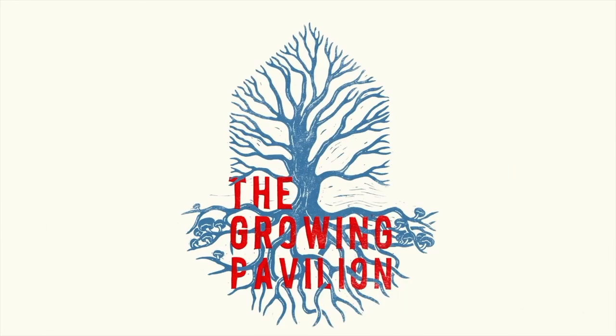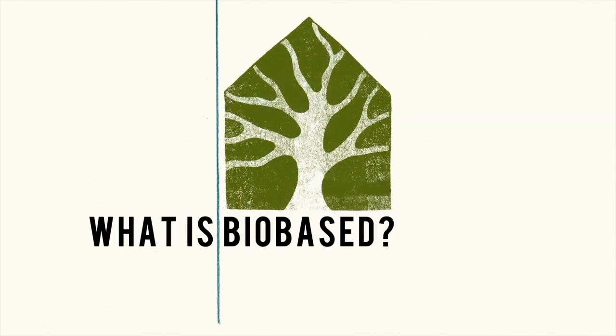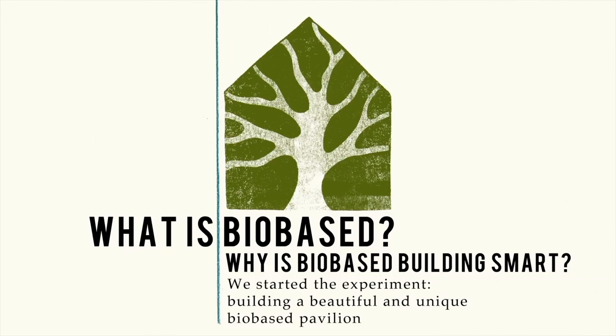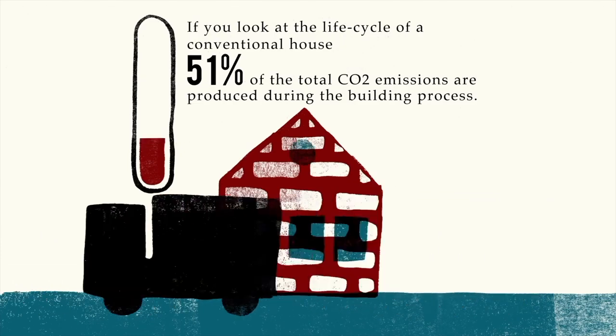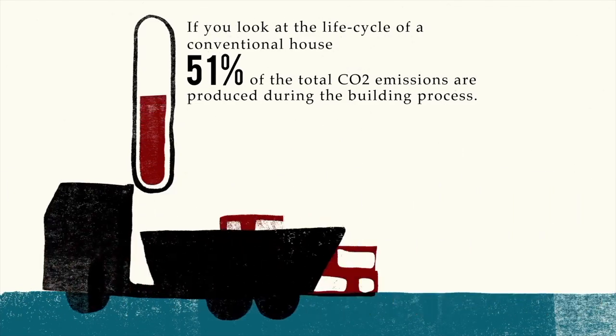Welcome at The Grown Pavilion. We made a pavilion completely made out of bio-based materials. Why? Because we believe that with bio-based we can have a better future in building and living. If you build your house in a conventional way, before you even live in it, already 51% of the total CO2 emissions is released during the construction process.